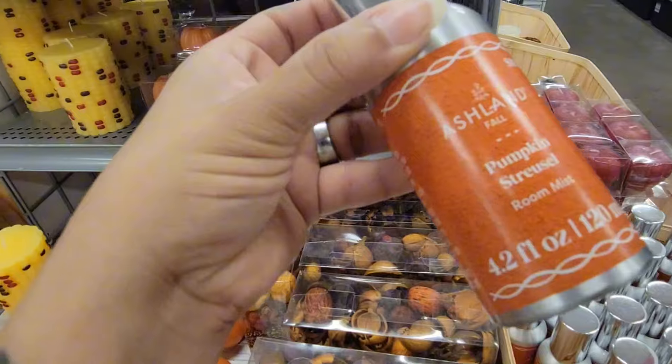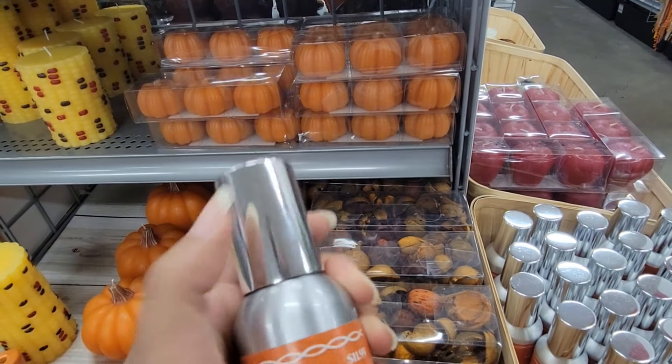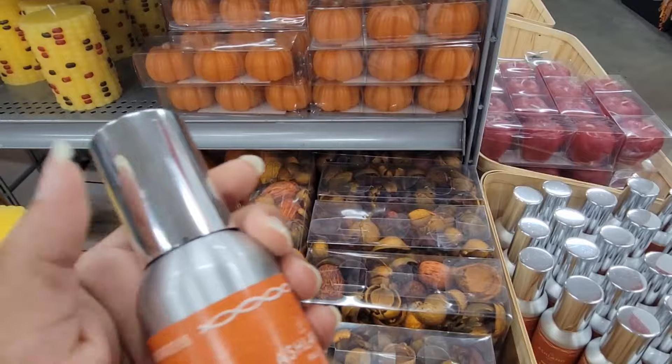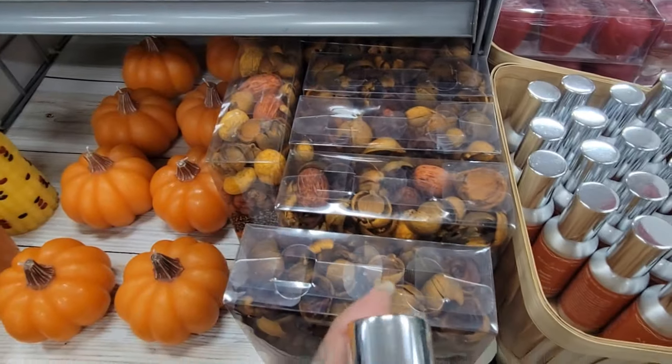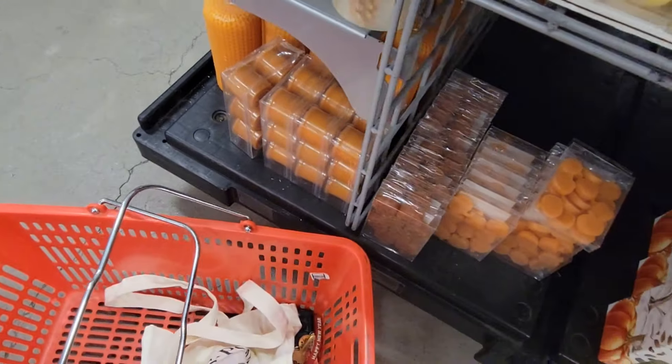They have the wooden spray pumpkin for $11.99. They also have some candles and you know I'm a fan of candles. This one smells good. Let's see what else they have.